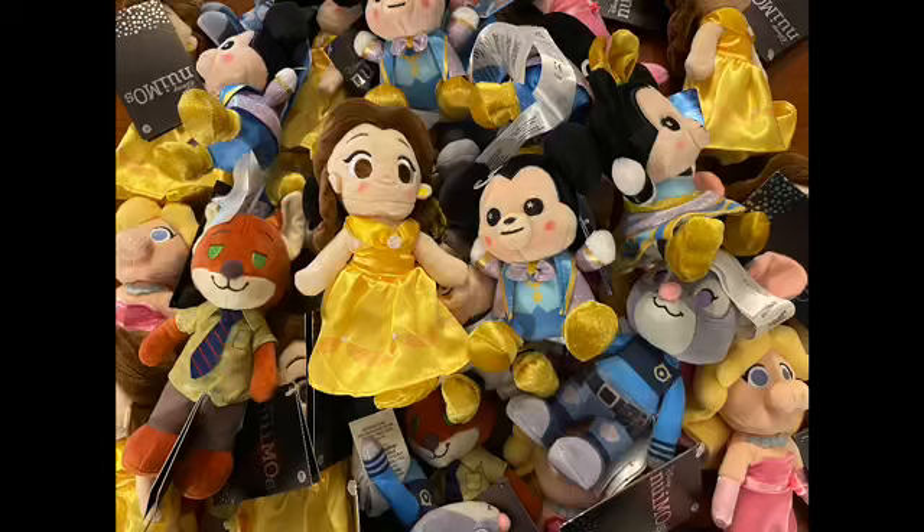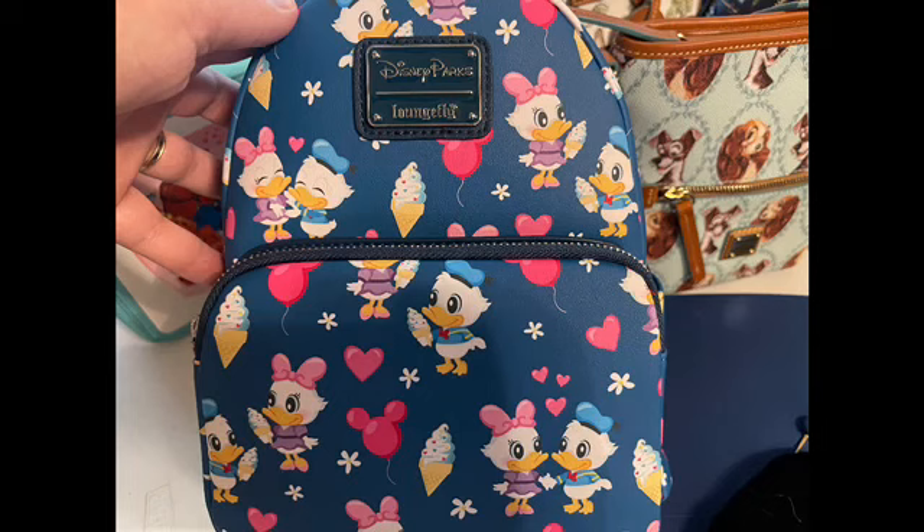Welcome back, fans of all things Disney! Today's haul video is going to come from both Character Warehouse locations as well as from Epcot. My daughter and I decided to take the baby for her very first trip to Epcot, so we were able to do a little bit of shopping right there at the park.